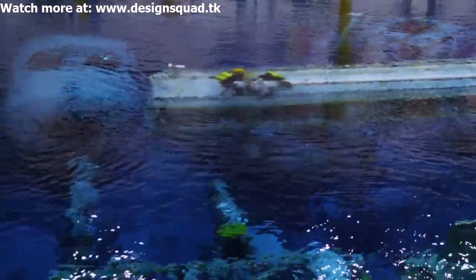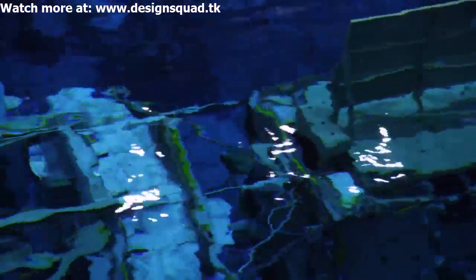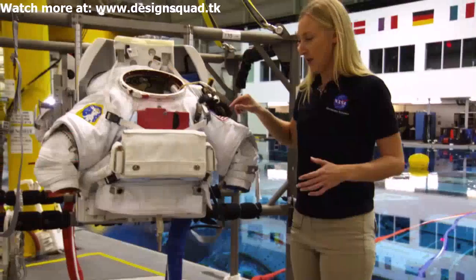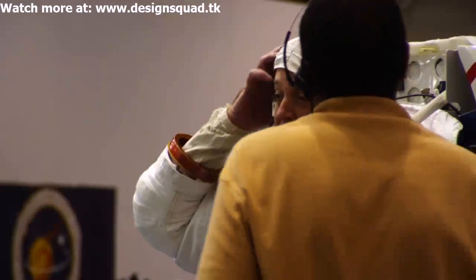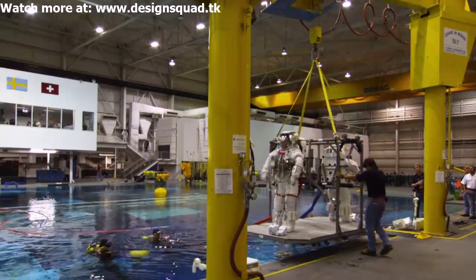Because the space station is so large, we can't fit the entire space station in the pool. We have to break the different components apart to simulate the entire space station. This suit weighs about 175 pounds, so once the crew member gets inside the suit, a large crane will lift the whole stand up, take it over the water, and lower it down into the water.